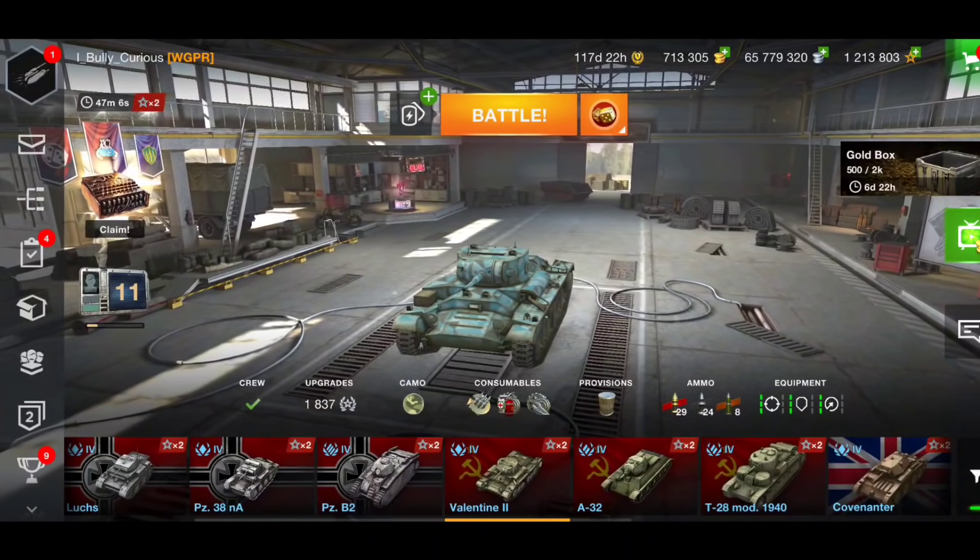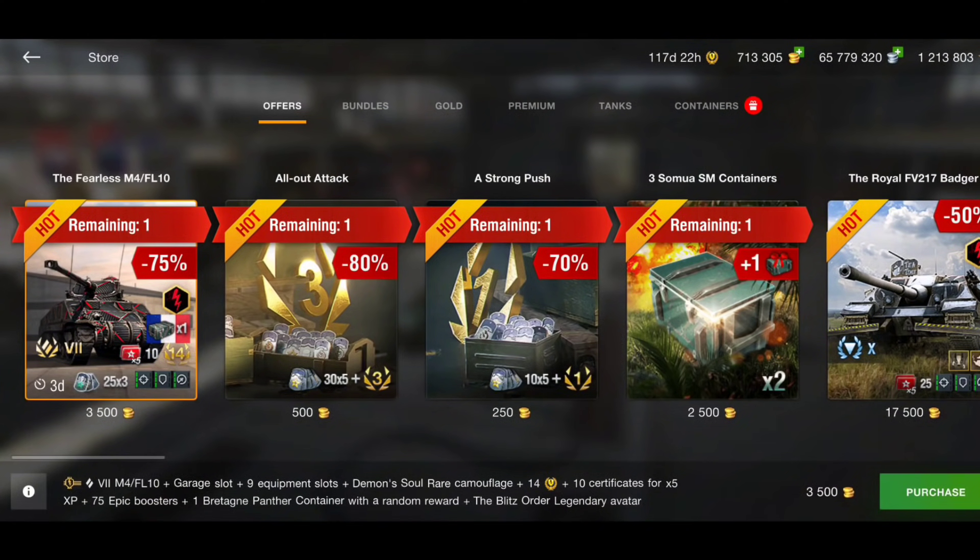There are quite a few things in the shop. We're going to start off with the Fearless M4 FL10. It's only in the store for a couple more days, but for 3,500 gold that is a good deal — you get one Britannia crate, 14 days of premium, times-five boosters, and of course the tank as well. For three and a half thousand gold, that is an absolute bargain. I definitely recommend buying that.